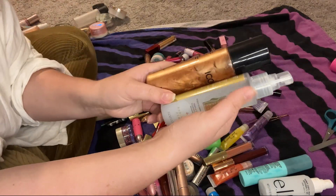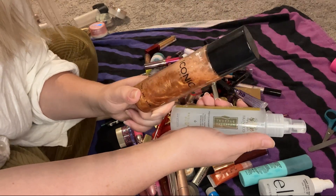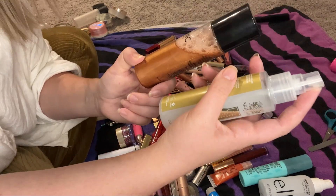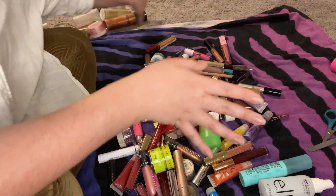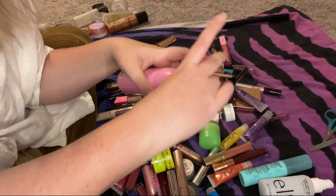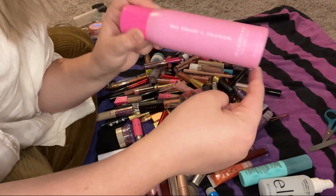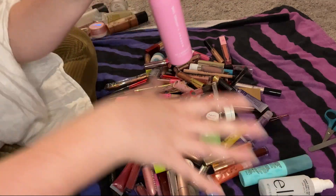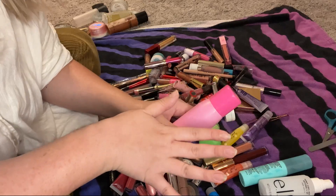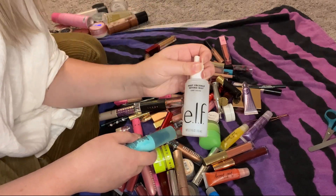I'm going to declutter both of these setting sprays because they're both really old — this Iconic London one is so pretty but I'm not going to use it, and same with this Skin Co Radiant Dew Refresh Mist. Both are old and one is missing its cap. Along with this empty Morphe and Jeffree Star mist — it barely has anything in it. You're going to see me get rid of a lot of Jeffree Star stuff because I do not support his brand anymore.